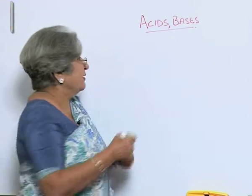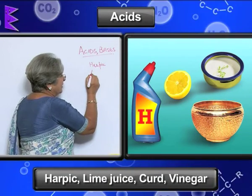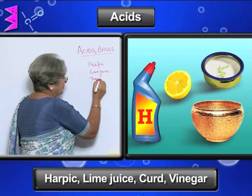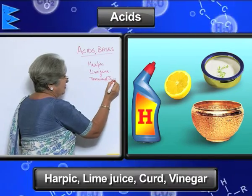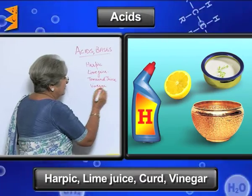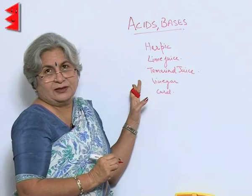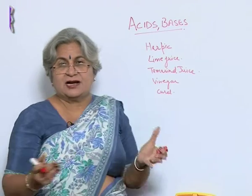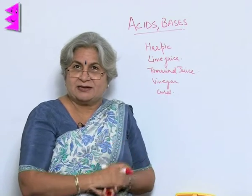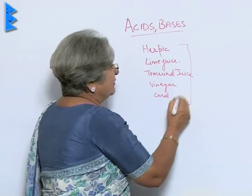Now what is common between these things? Whether it is Harpik or it is lime juice, tamarind juice, or say vinegar, even curd — these are most of the things that we use at home. The moment we use them, everything starts shining. What is that magical power in them? Yes, you have rightly guessed — they all have acids.